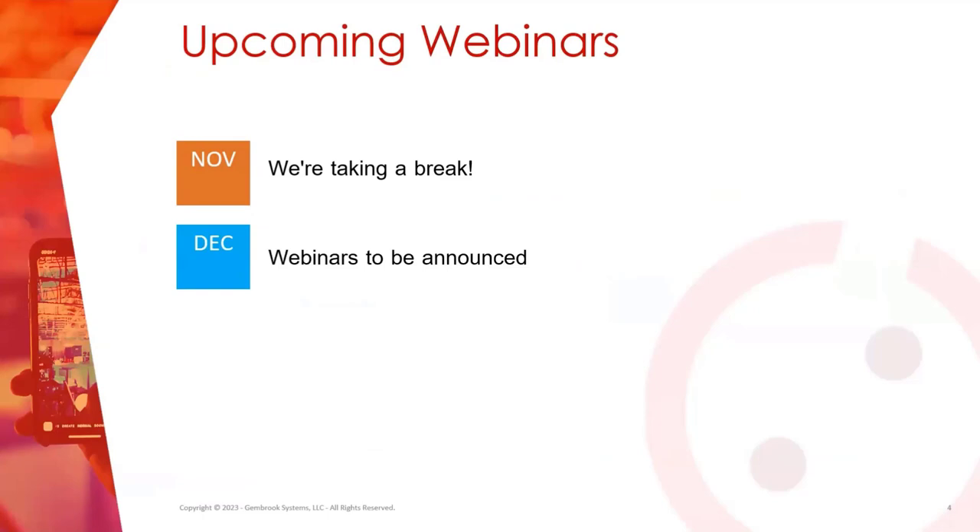For November, we're going to be taking a break from webinars, and in December we'll be back to our regular schedule. We will have our scheduled webinars posted soon on clubexpress.com. When you go to clubexpress.com, you'll see a calendar option in the upper right-hand corner. You can click on calendar to see what our webinars are, so once we announce those December webinars, you can see what those will be.